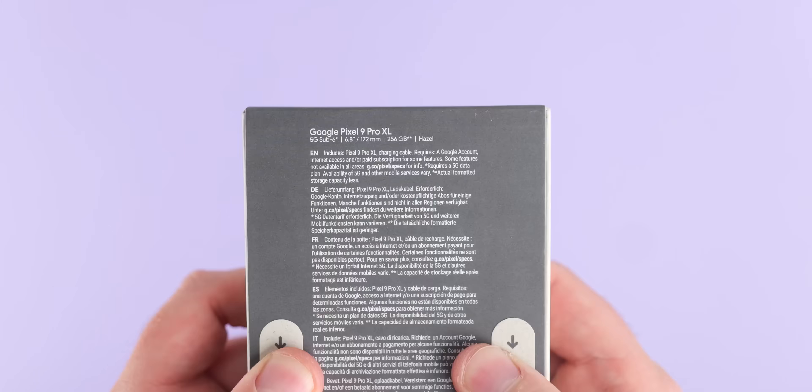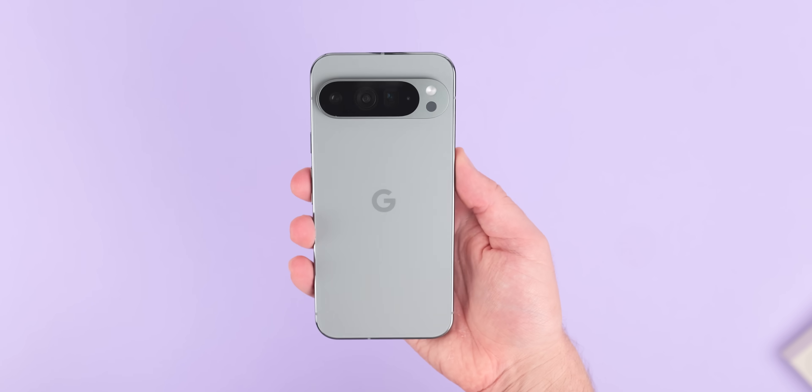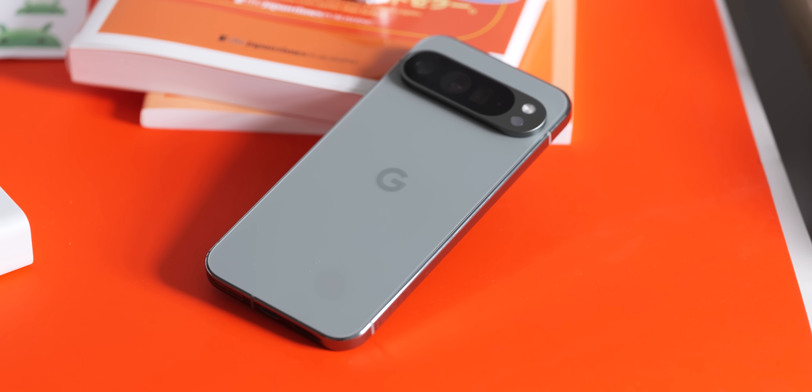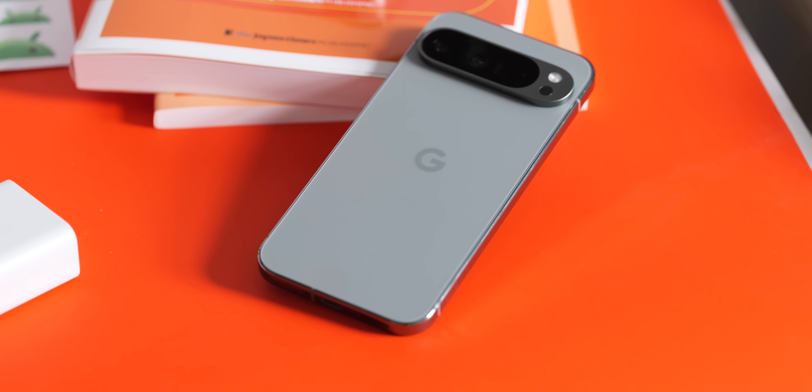Setting out early can be a risky move, but Google's out-of-sync launch thrusts the Pixel 9 Pro XL into the spotlight and hopefully ahead of Apple. Here's what it's like to live with in our full review of the Pixel 9 Pro XL.